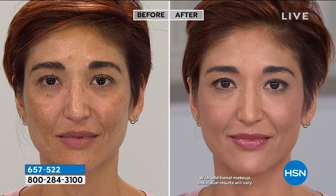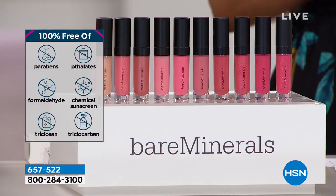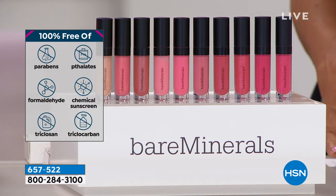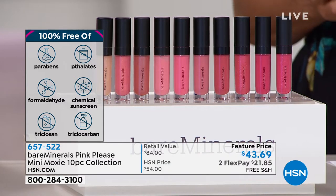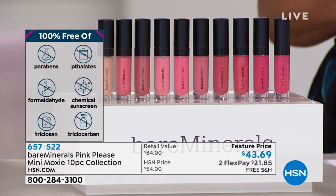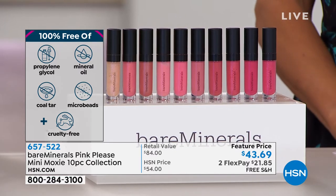This is a brand you've seen in Ulta, Sephora, Nordstrom and other places. We do special pricing, flex pay, free shipping. Look at the left of your screen — we are 100% free of all the things you're seeing: parabens, phthalates, formaldehydes, chemical sunscreen, everything you don't want in your products. We are cruelty-free, which is super important and we're so proud to stand behind that.